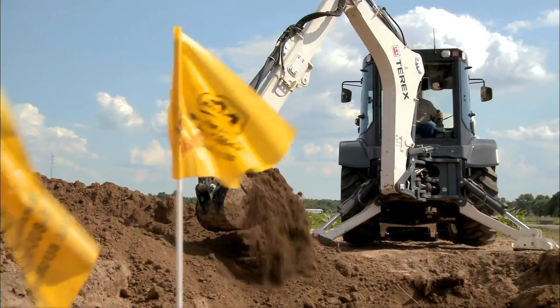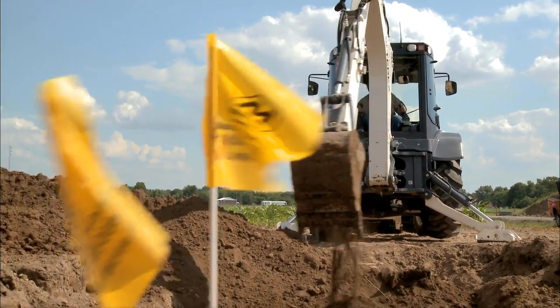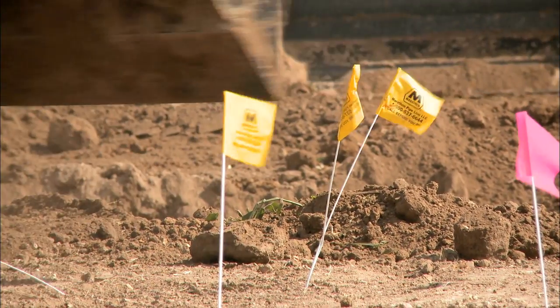We're down to the point where we're backfilling and we've used what we would call select backfill — meaning it doesn't have any sharp rocks or large clods that would, over time, compromise the coating of the pipeline. If you would like to spend some time on the backhoe and put some backfill in here, we would love to have you give it a shot.